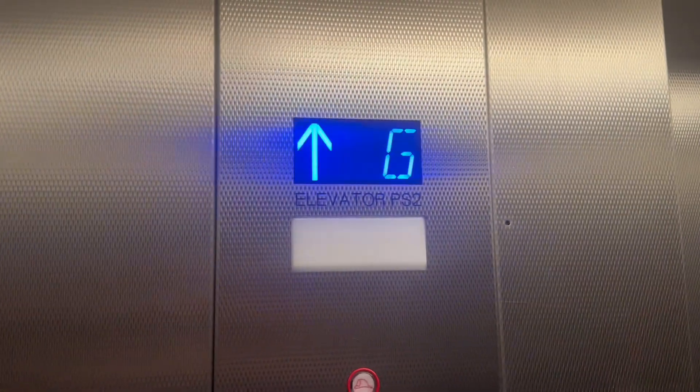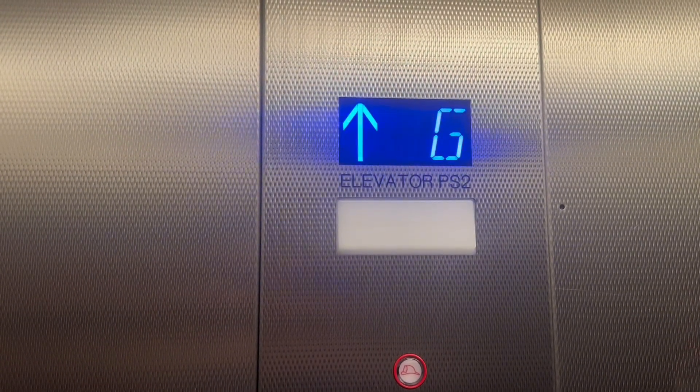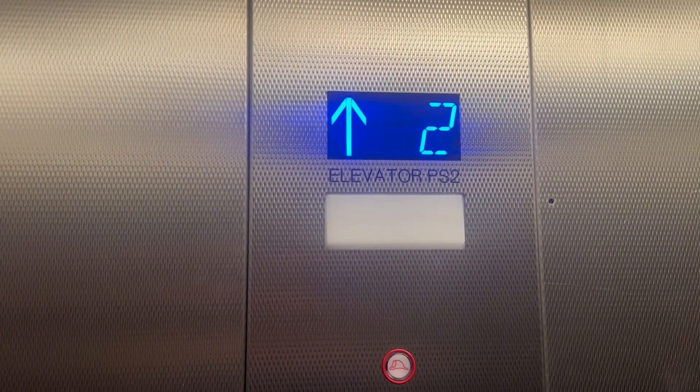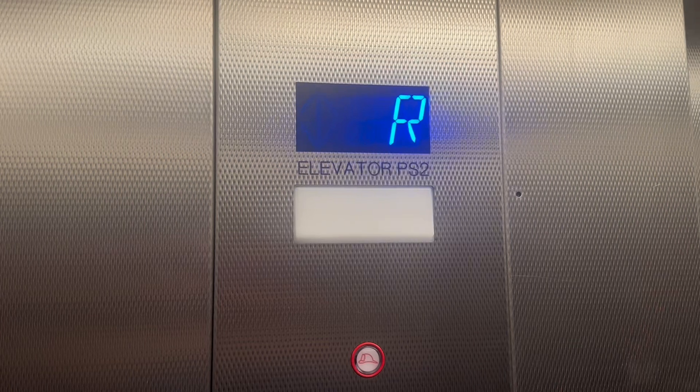These are going to be the retake of the parking elevators at the Hale Koa Hotel. I haven't ridden these things in a while. These are actually hydraulic — it feels hydraulic.